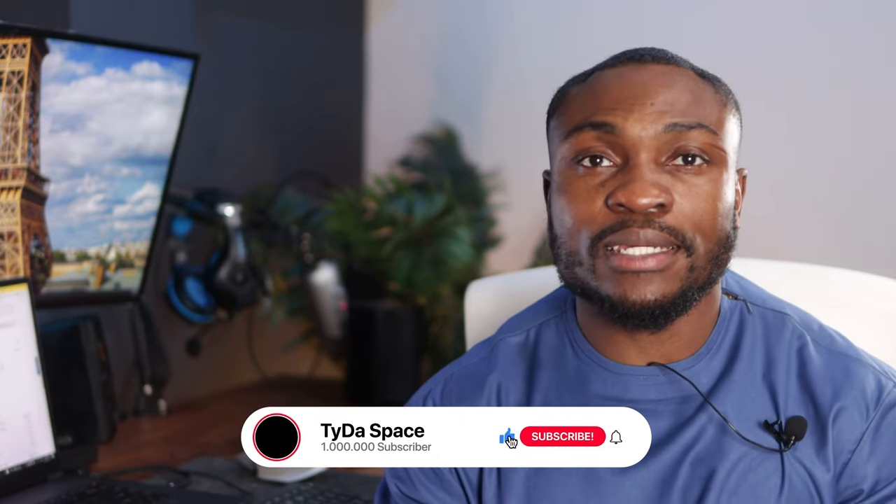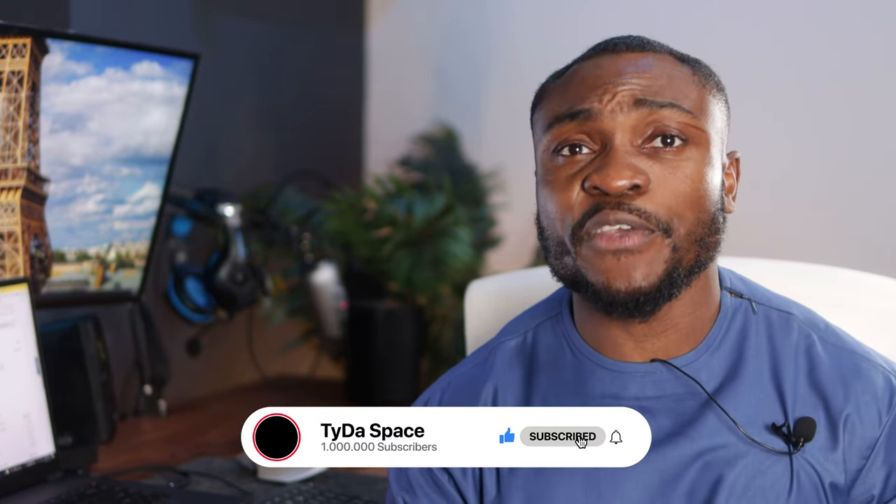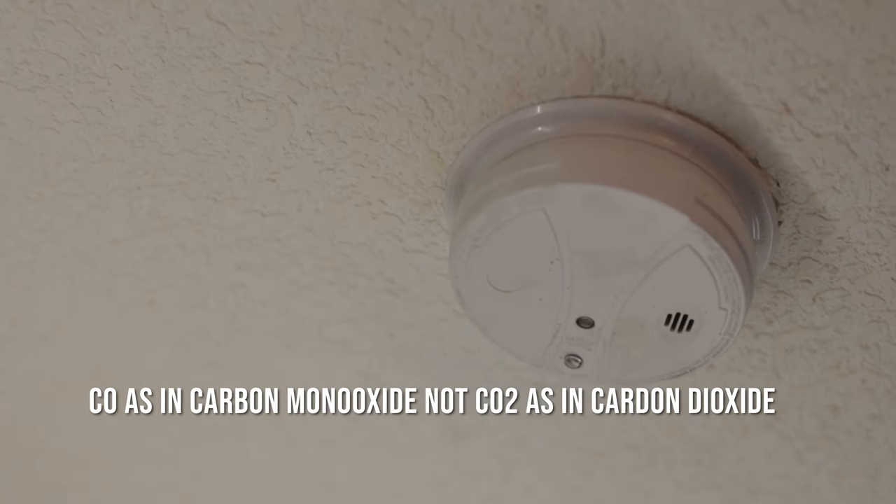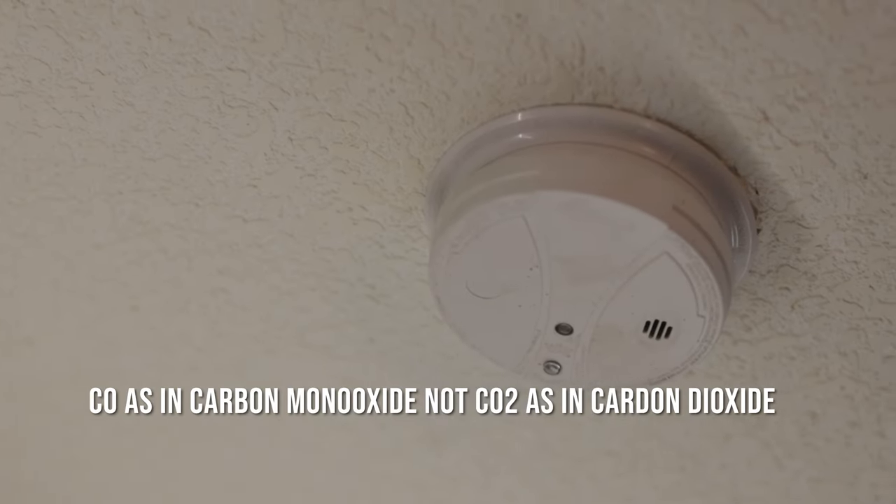Hey guys and welcome back to the channel. Ty here and in today's video, I will be talking about smoke and CO2 sensors or detectors.